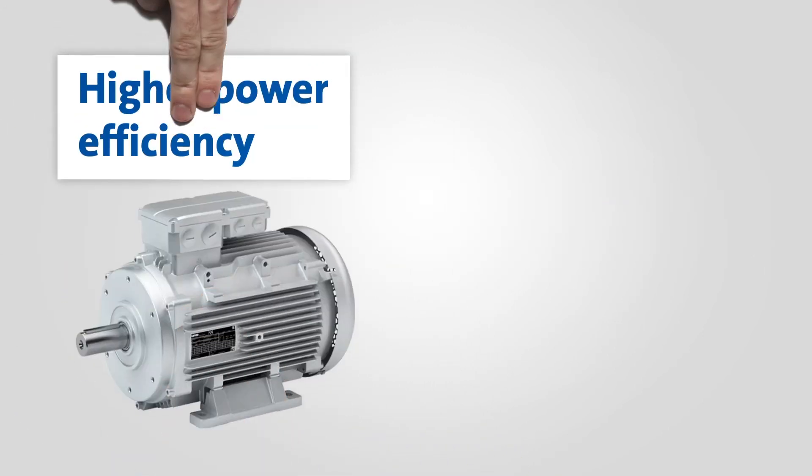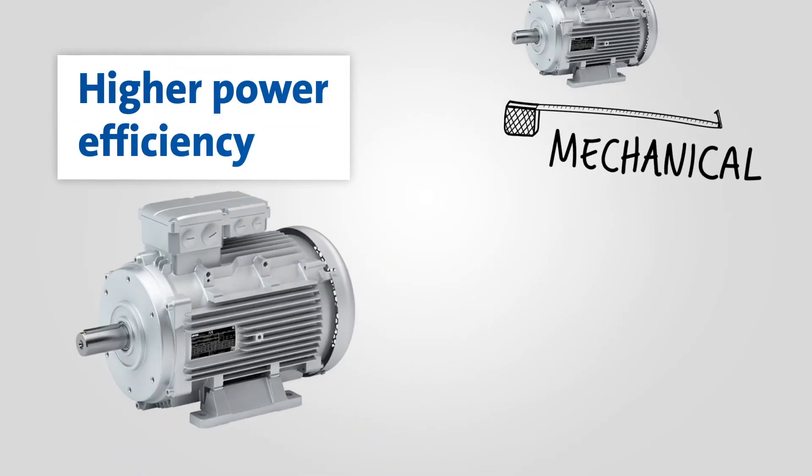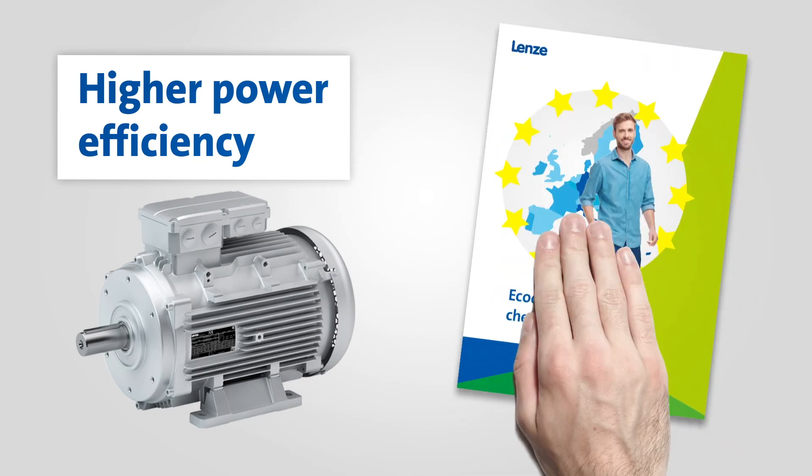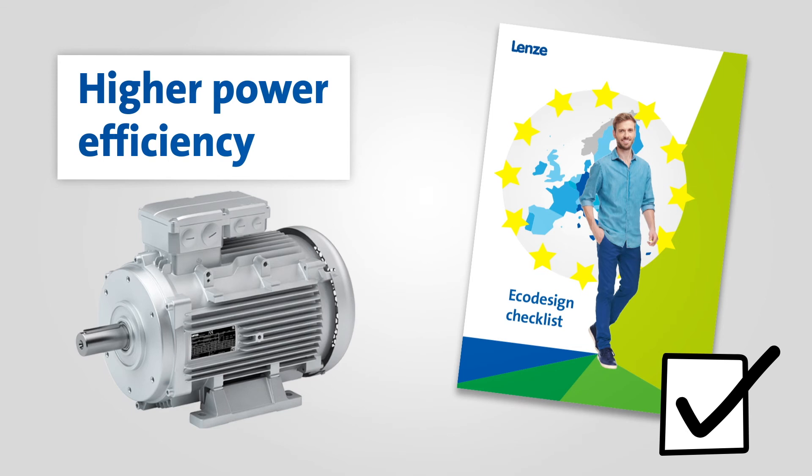Take into account, too, that electric motors with a higher power efficiency will have slightly different mechanical and electrical data. The Lenzer Checklist will also help you with this.